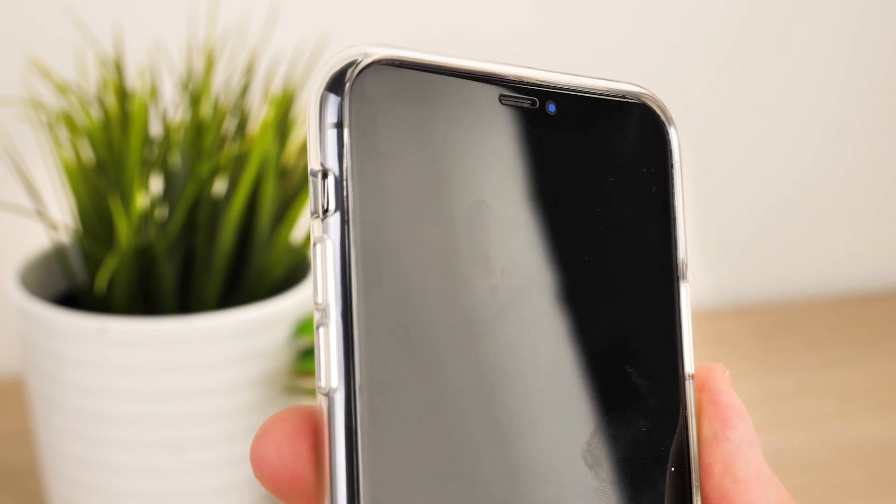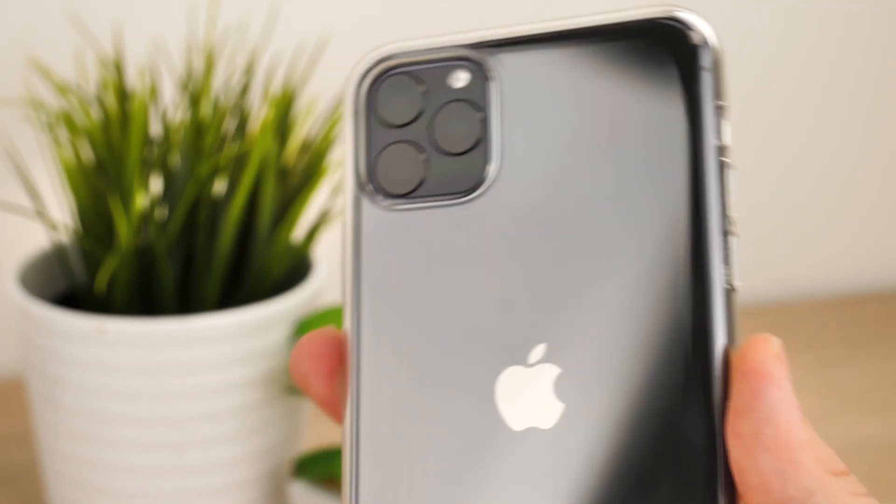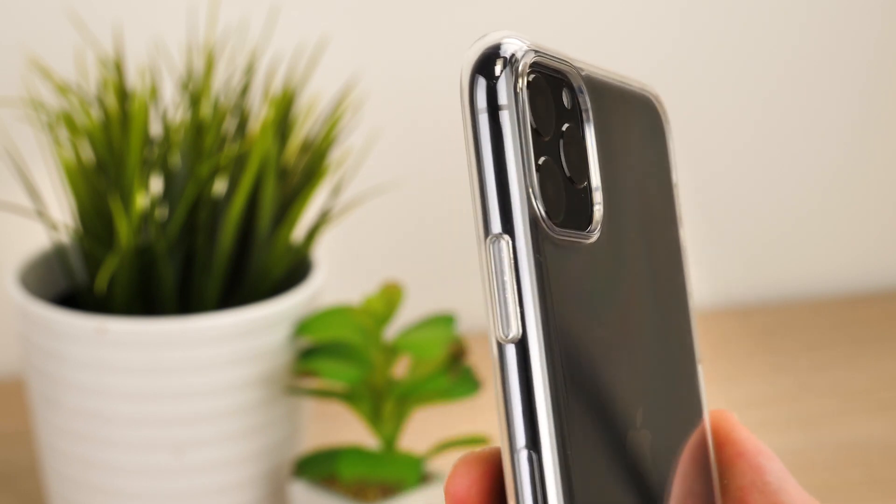We've seen these clear cases with previous iPhone models, and they seem to hold up pretty well in the past when it comes to anti-yellowing. Overall it's a great covering for the iPhone 11, and with the official seal of approval, you know it will work in harmony with your phone in a way no other case will.